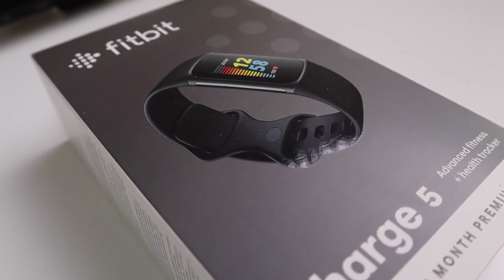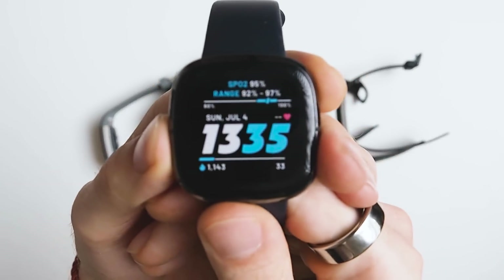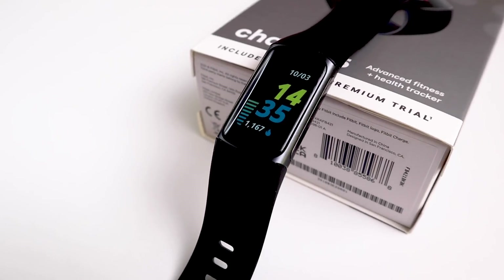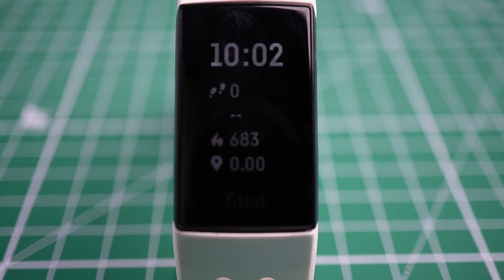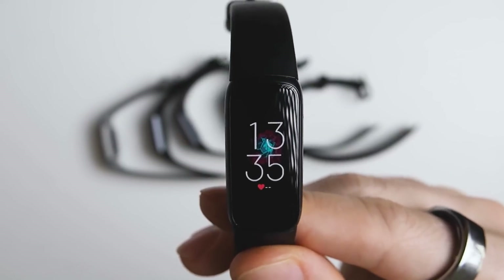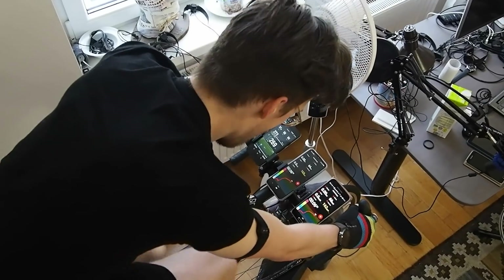To conclude, I would say that the Fitbit Charge 5 is a good sleep tracker, as I've come to expect from Fitbits. If you want to track your sleep, it's definitely a device I would recommend. However, you could also get any other Fitbit device and it would likely also track your sleep correctly. So if you don't care about the color screen, you might as well get the Fitbit Charge 4 since it's likely much cheaper. Fitbit also has the Fitbit Luxe which is geared more to women and looks a bit more elegant. I'll be doing a review of the other features of the Charge 5 in the near future, so stay tuned. If you found this video informative, consider liking, subscribing, and commenting, and check out Max's blog which I'll link below.